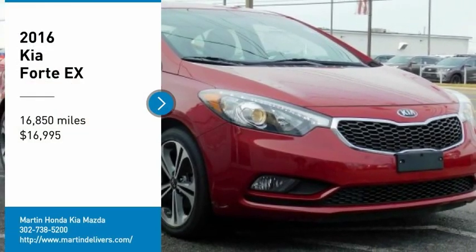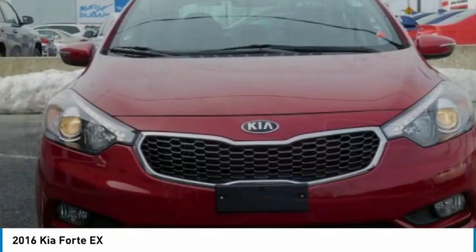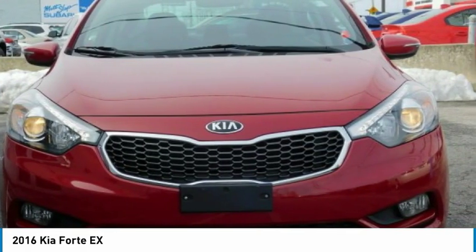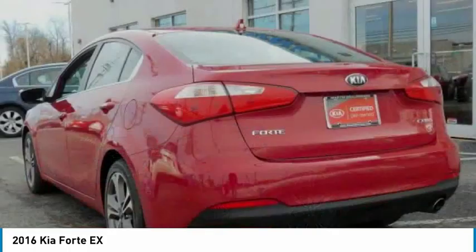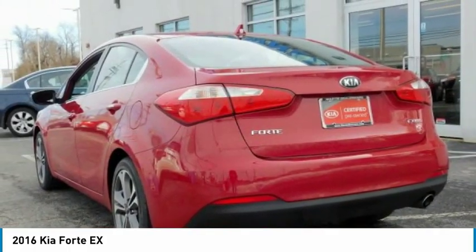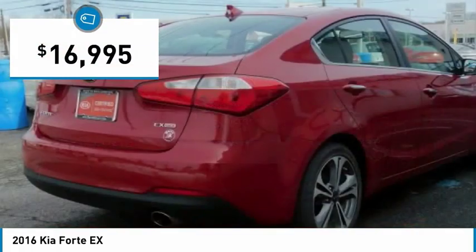Come test drive the 2016 Forte. If you're looking for a trendy and feature-laden compact sedan, the Kia Forte is for you. It offers an exceptional combination of innovative design, high-quality engineering, and outstanding value, and is priced below $20,000.